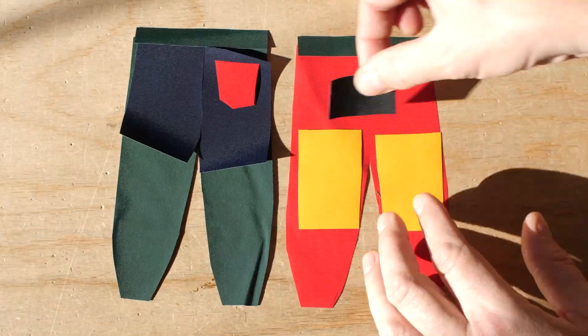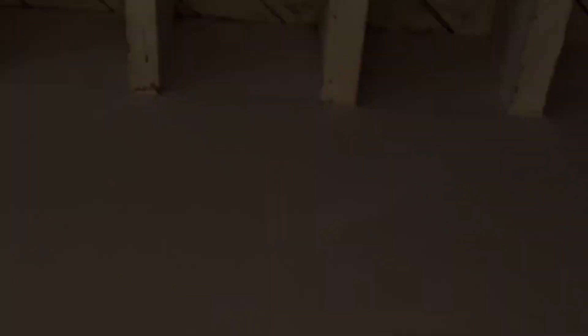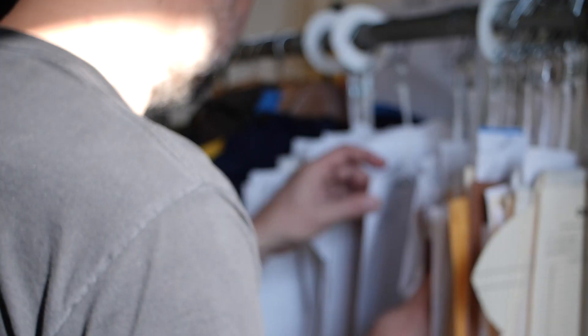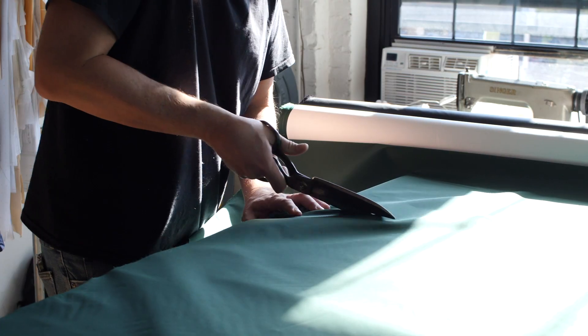we make outerwear in two ways unique to the market. The first is by collaborating with our neighboring factory. We stock a variety of sizes and colors on our website —